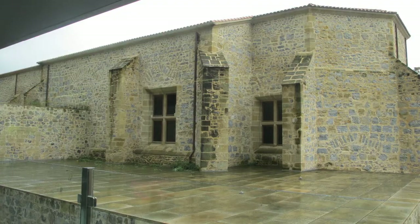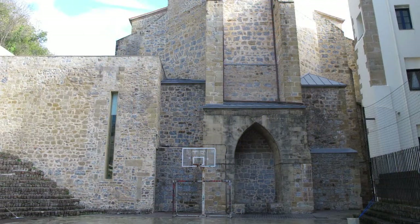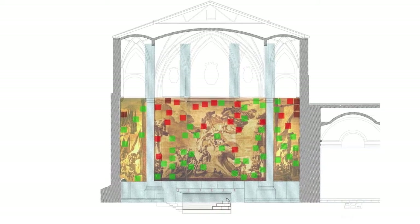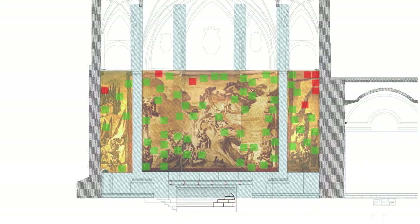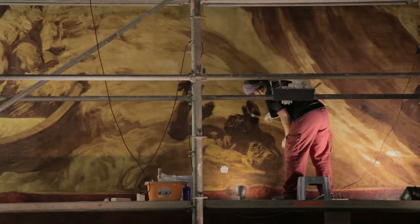The museum immediately set in motion an emergency operation to waterproof the critical points, paralysing the restoration of the affected canvases. A year later, it was confirmed that the areas where filtrations in the facades had been successfully sealed, and the wall hangings had dried out, enabling the completion of the restoration of the canvases.